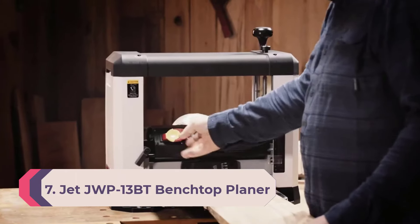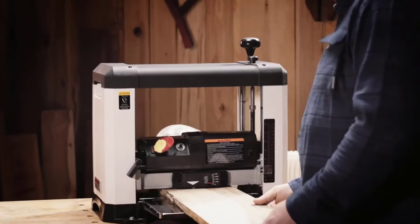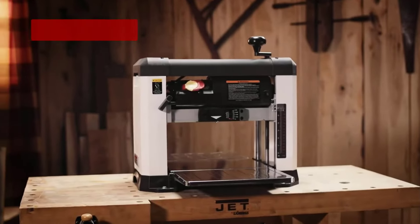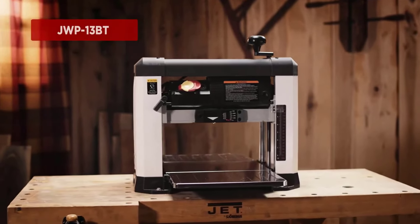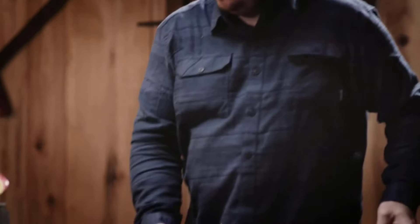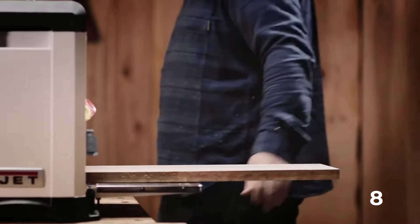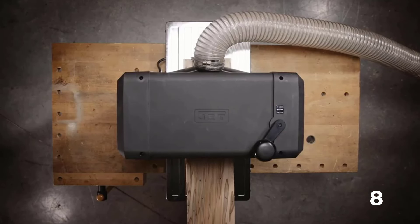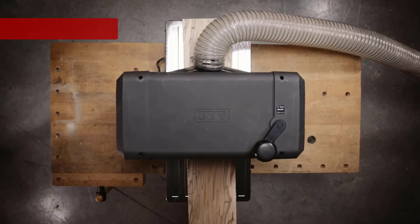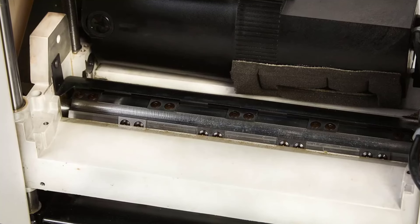Number seven: Jet JWP-13BD benchtop planer. The Jet 13 benchtop planer delivers the power and efficiency that woodworkers demand in the shop. It produces a smooth and consistent cut surface thanks to its helical-style cutter head with six rows of 26 individual quick-change inserts, which can be easily rotated or replaced if damaged or worn. This helical cutter head design also helps reduce noise.